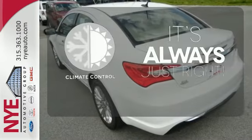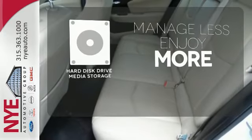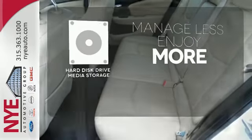Set it and forget it with the climate control. Manage less and enjoy more of your movies, music, and maps with the hard disk drive media storage.